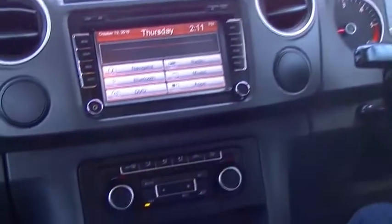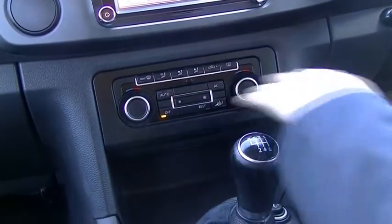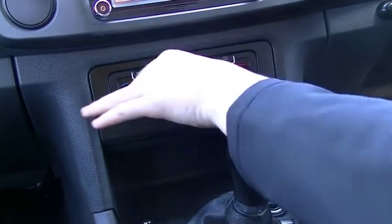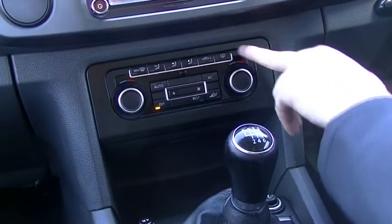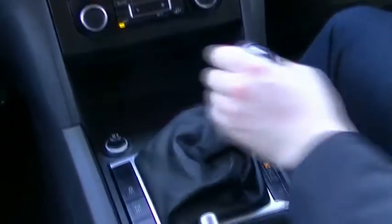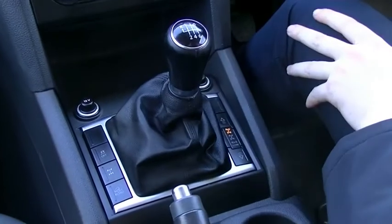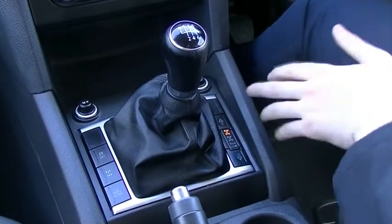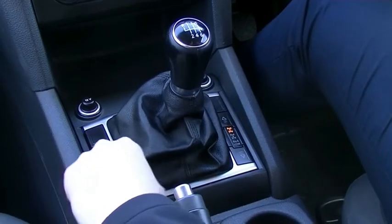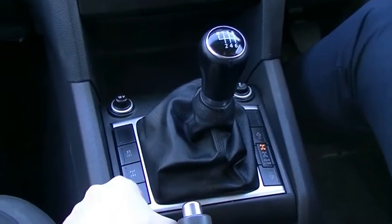You've got your dual zone climate control just underneath that, which is quite cool and very easy to work. You've got your fan speed, your temperatures, and where you want the airflow directed. You've also got your rear demisters and your front demisters as well. You do have the six-speed manual transmission here, which is very easy to use. Your four-wheel drive options are just here on your right, and just on your left you've got your rear diff lock, your traction control, and your downhill descent control.